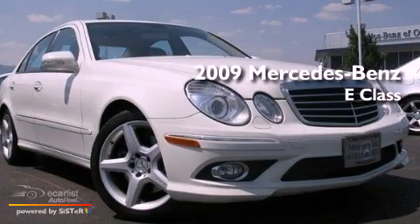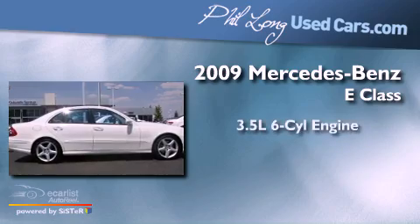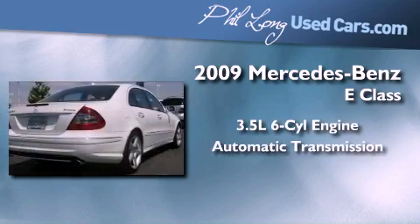This is a certified pre-owned 2009 Mercedes-Benz E-Class. It has a 3.5-liter 6-cylinder engine and an automatic transmission.